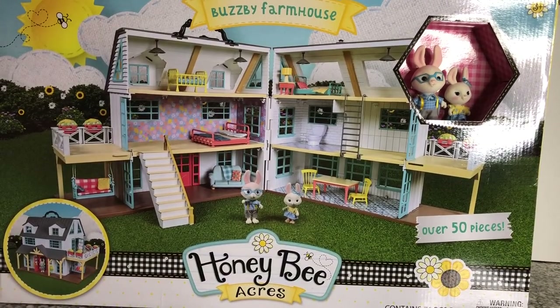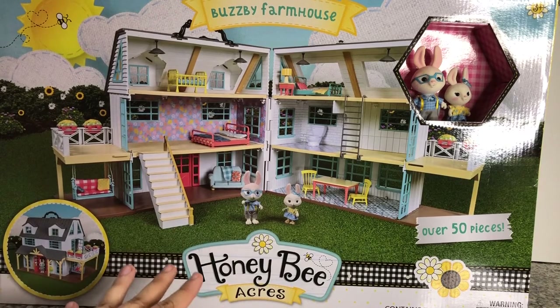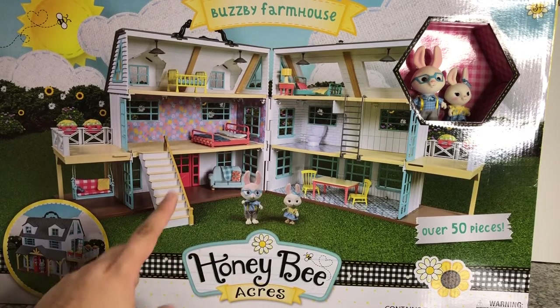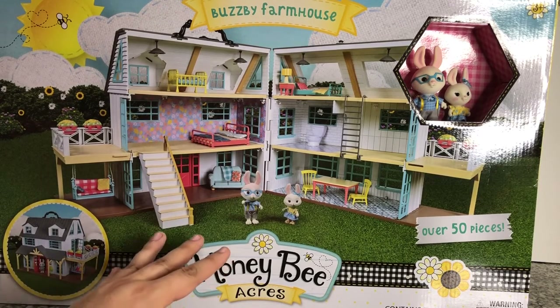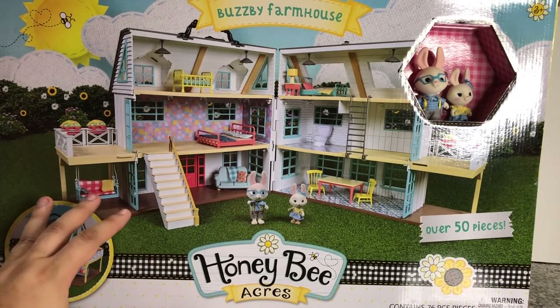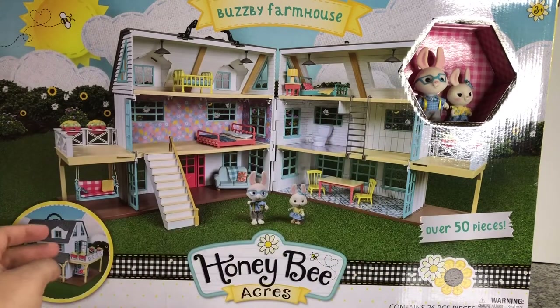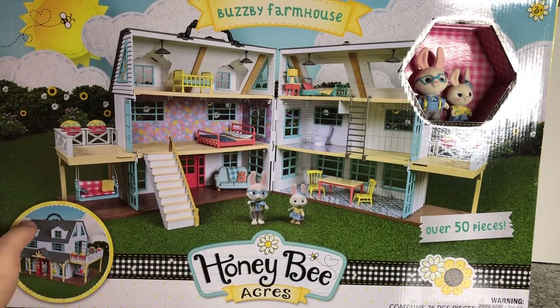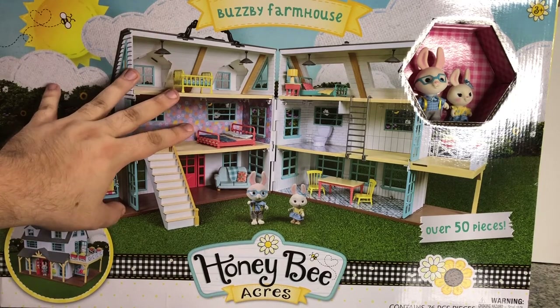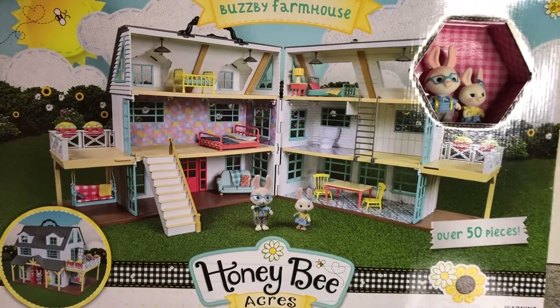Hey there y'all, Disney D Prince here with the biggest part of the Honeybee Acres family so far — the Busby Farmhouse. I went to about six different Walmarts trying to find one that had this in stock. It is already sold out online, which is so unfortunate because this thing is a great deal at $50. This box takes up most of my recording area — it's at least 30 inches wide, and since it's folded it's going to be twice that. Looking at the box art, it is really nice.